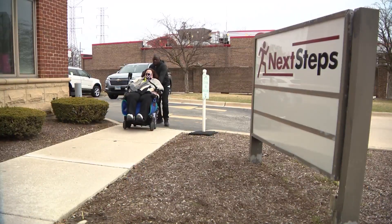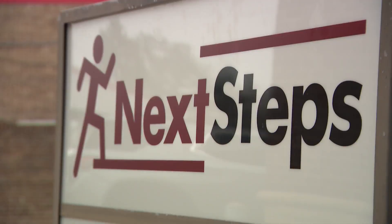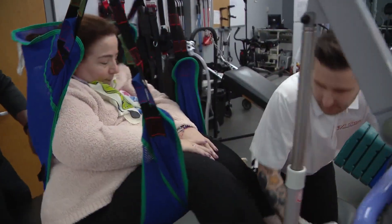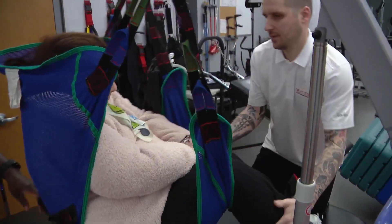For the patients who come through the door of this clinic in southwest suburban Willow Springs, it takes tremendous effort. But it's worth it. We are really living out our mission here at Next Steps, which was to provide access to technology at a community level.